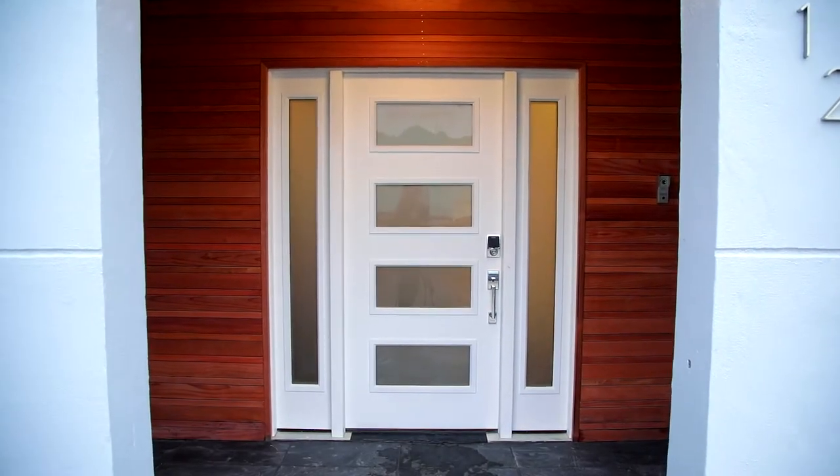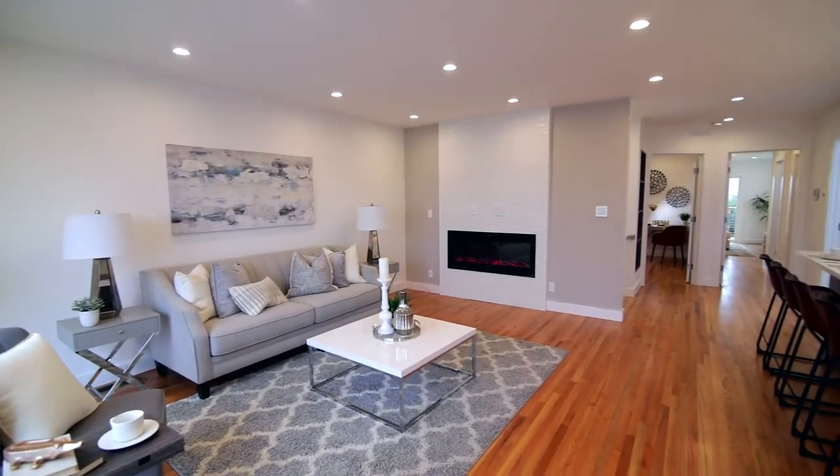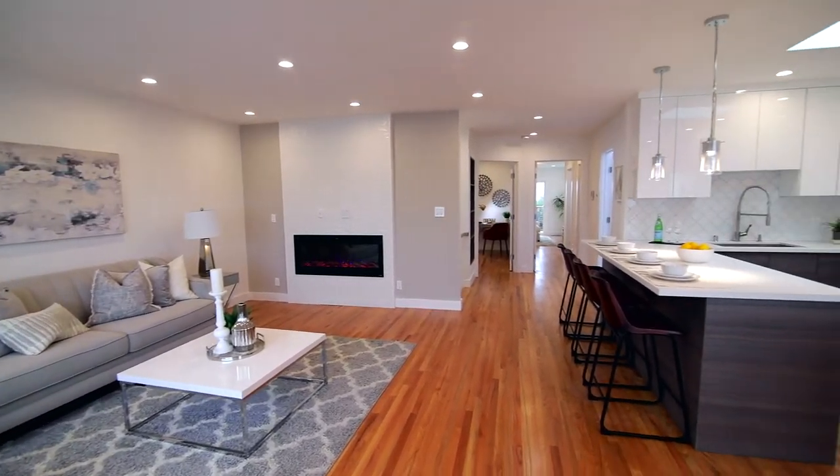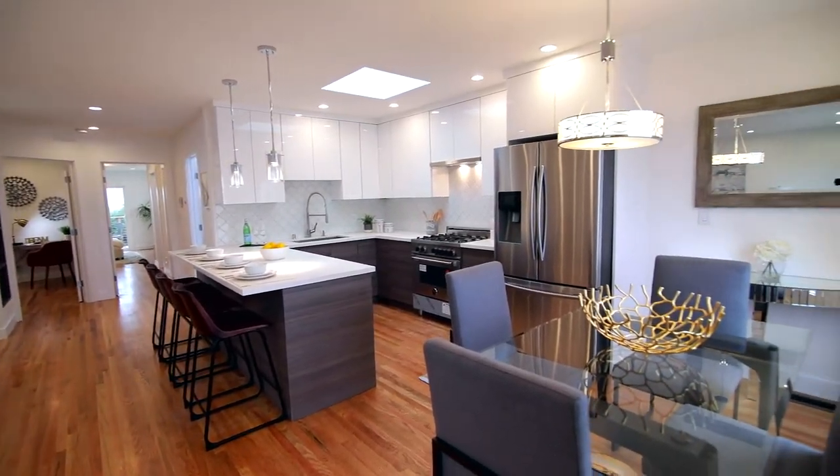This home speaks to luxury living in a highly desirable area. A professionally designed two-story modern home. The main level features a formal living room that flows into the open kitchen and dining area.